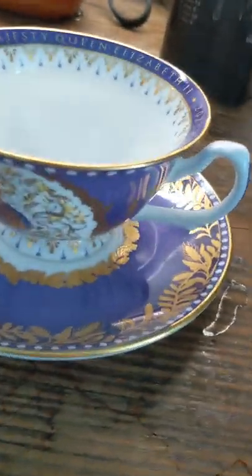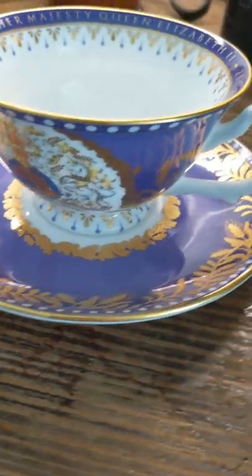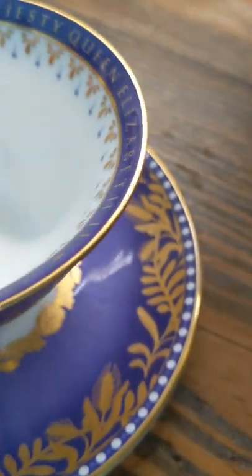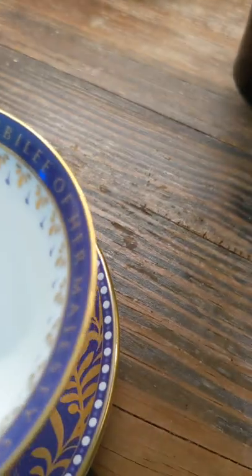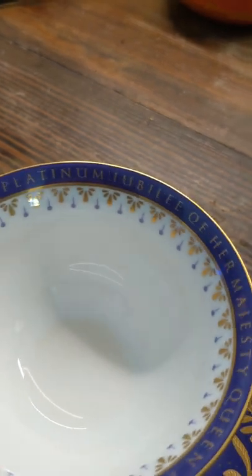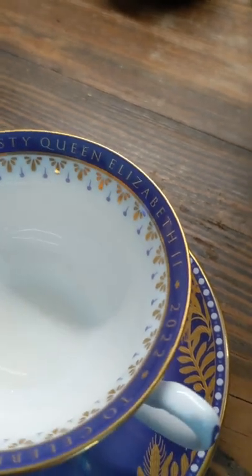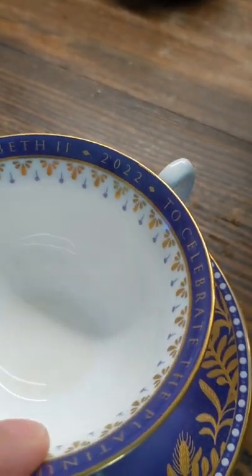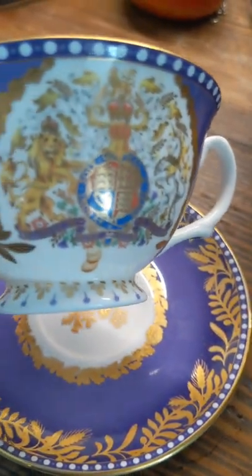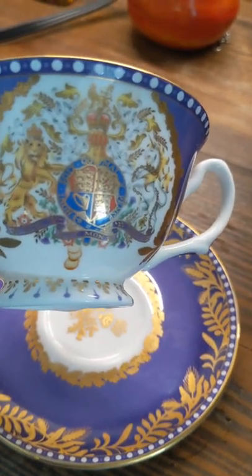I'm using my teacup — the Platinum Jubilee teacup. Around the rim it says: to celebrate the Platinum Jubilee of Her Majesty Queen Elizabeth II, 2022. Just to show you the insignia there — the lion and the unicorn, and the coat of arms.